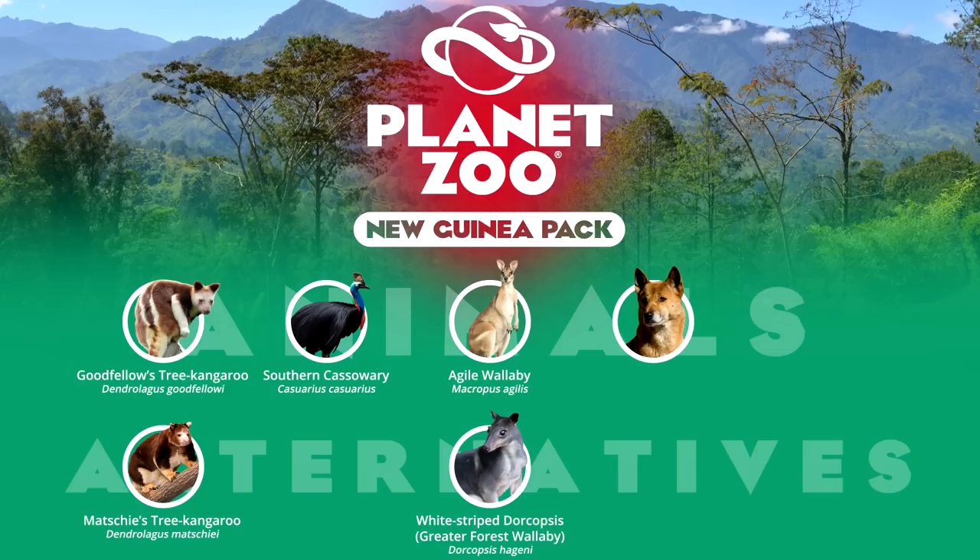The New Guinea singing dog is a canine with a complicated taxonomic record. Initially considered to be a separate canis species, but better genetic studies have indicated a close relation to the Australian dingo. As a result, both dogs resemble one another in appearance. Its name stems from its distinctive vocalisation described as melodious howls. Perhaps its popularity is a result of its wide appreciation in North American zoos, where 18 institutions keep the animal. Regardless, it will suffer overlap with the dingo.